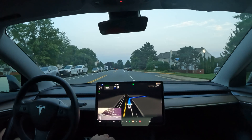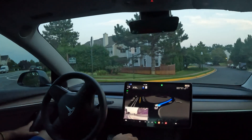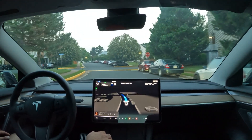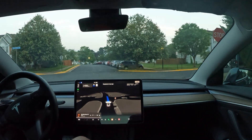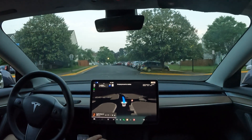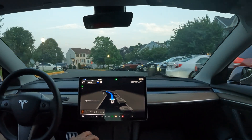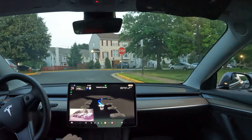We've got to make a right here and this is pretty much coming to the end of the video. This is the ultimate test — can it handle this speed bump? We do have a stop sign so we're stopping for that first. Even in parking lots it does a great job, and it actually went over the speed bump perfectly.